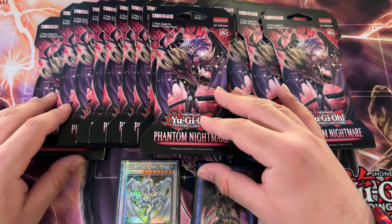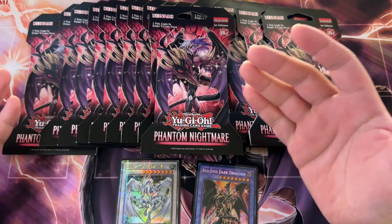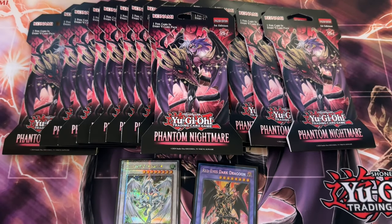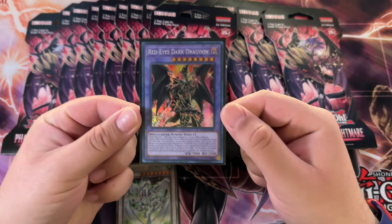I was trying to get the new Speed Duel box and unfortunately they didn't have it, because again that store really doesn't have that many Yu-Gi-Oh products available — for whatever reason, I guess I don't know.